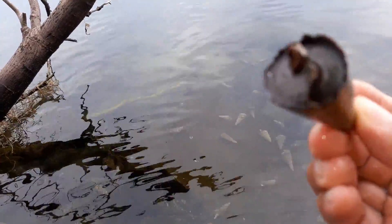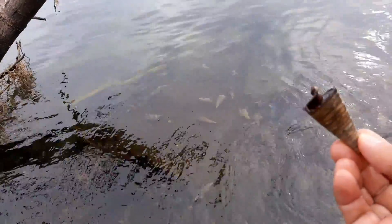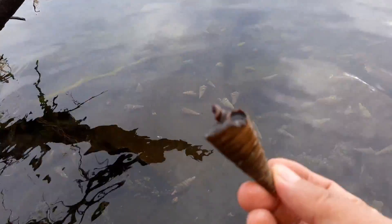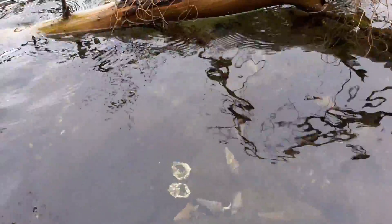Ini shell-nya, dan di dalamnya ada umang-umangnya. Ada tuh jalan-jalan. Dan nanti dia kalau udah bosan dia pergi lagi ke cangkang yang baru, untuk tempat dia berlindung. Ini banyak banget umang-umangnya disini. Wah ternyata ini ada surganya. Umang-umangnya ada disini. Kelihatan kan? Itu dia umang-umangnya, banyak banget.